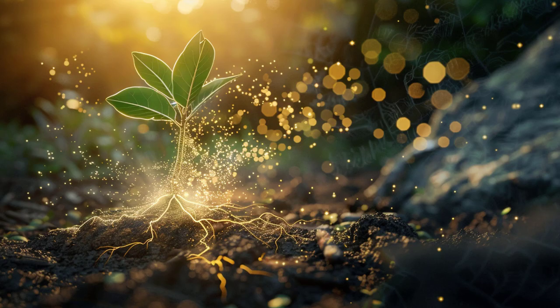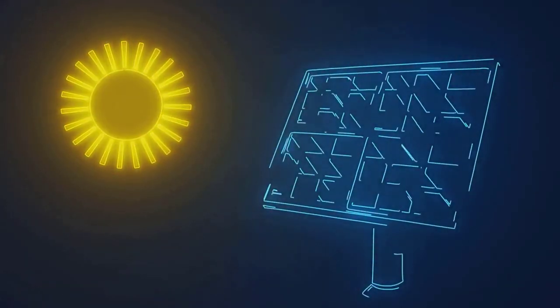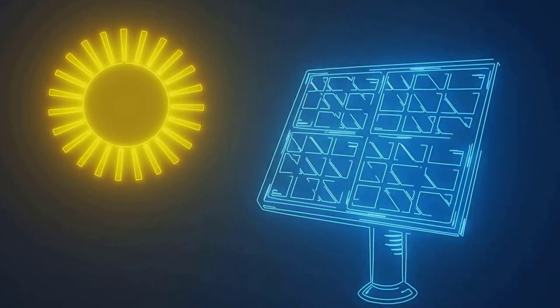In essence, plants are natural solar cells, taking in light, water, and carbon dioxide and turning them into energy and oxygen. It's a seamless, efficient process that's been fine-tuned by millions of years of evolution.